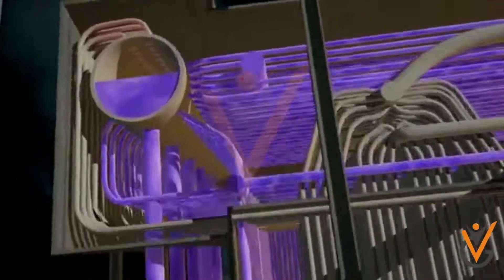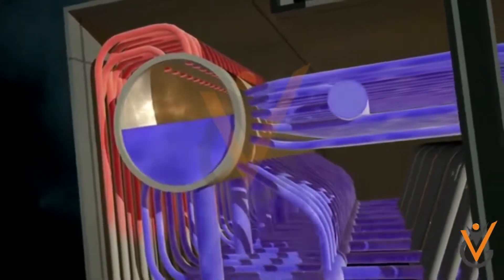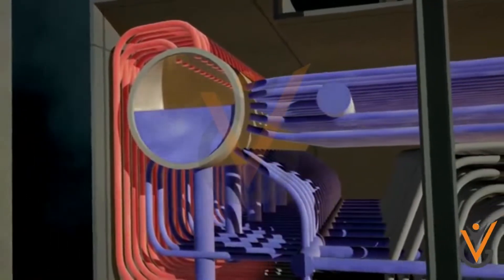A boiler is a pressure vessel used on ships in which water is heated to evaporate and generate steam. The unit is so arranged that the generated steam is accumulated in it.